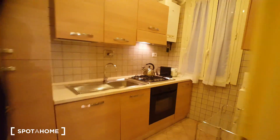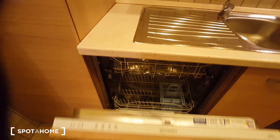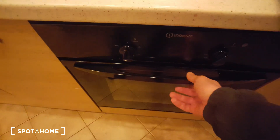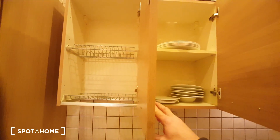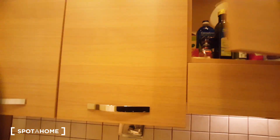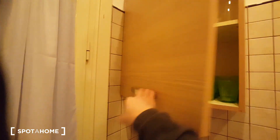Let's check the kitchen now. This is the kitchen. We have a dishwasher, an oven, a coffee machine, a toaster, a water boiler, cupboards, and another cabinet here.